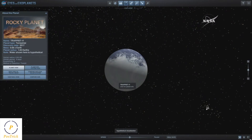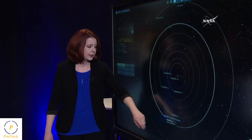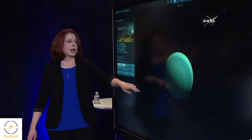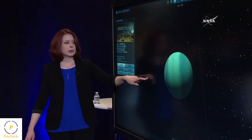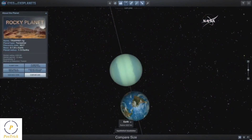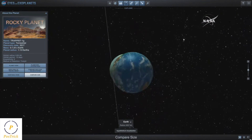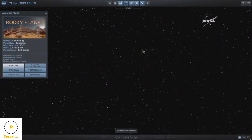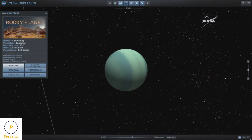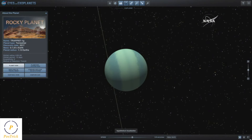The final planet in the habitable zone of the TRAPPIST-1 system is TRAPPIST-1g. TRAPPIST-1g is the largest planet in the TRAPPIST-1 system, about 13% larger in radius than Earth. It receives about the same amount of starlight as somewhere between Mars and the asteroid belt in our own solar system.